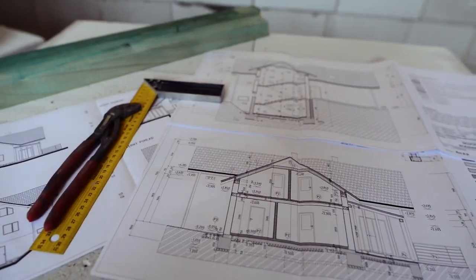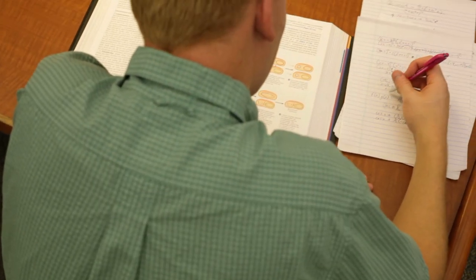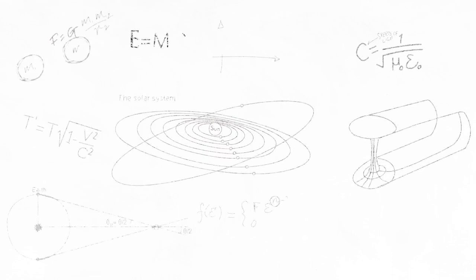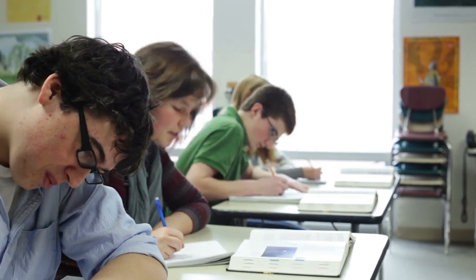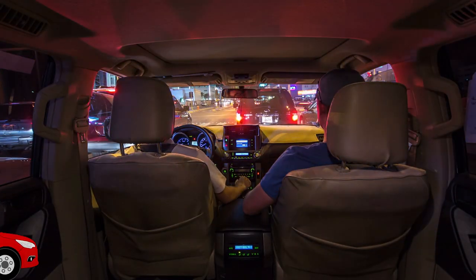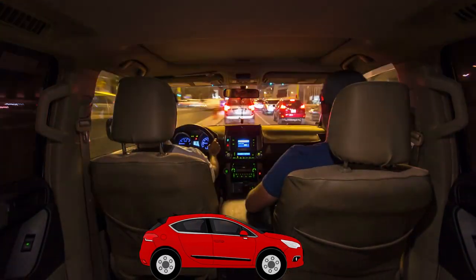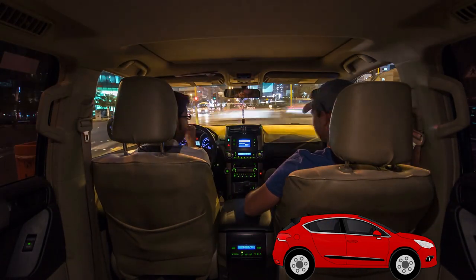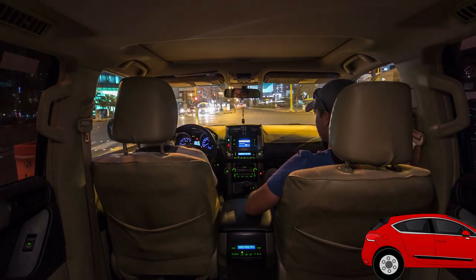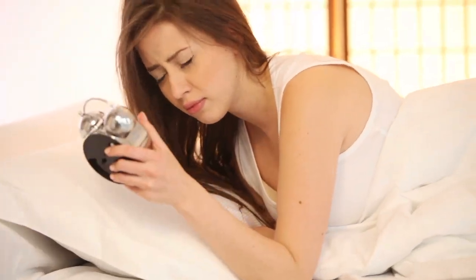Sometimes mathematical units don't have to be the most practical or even the easiest to use to stick around. Sometimes they stick around because, frankly, they're hilarious to use. I think in order to make math just a little bit more fun, we ought to start measuring everything using smoots. For example, your morning commute gets a lot more fun when you have to drive 14,185.1 smoots to work at an average speed of 56,740.3 smoots per hour. There's nothing like starting off your day with the most hilarious mathematical unit in all of history.